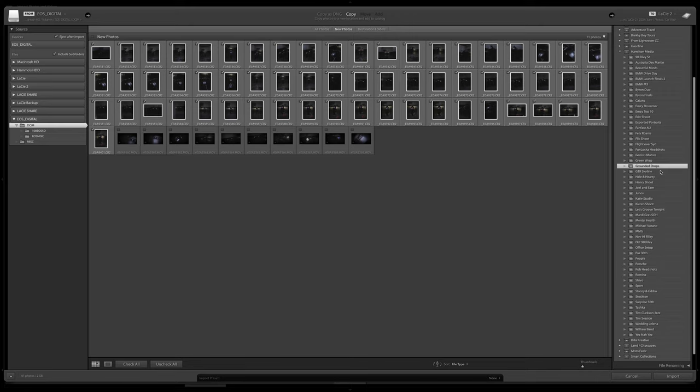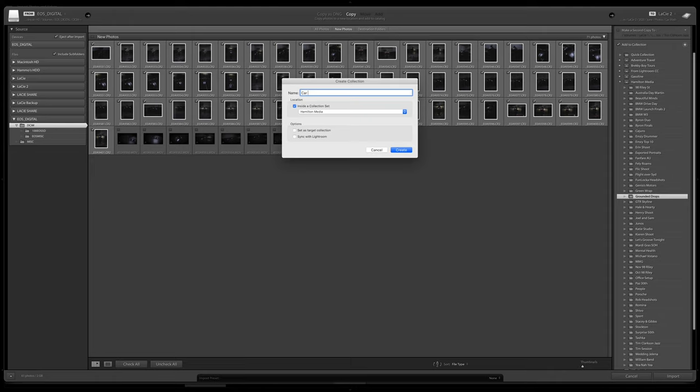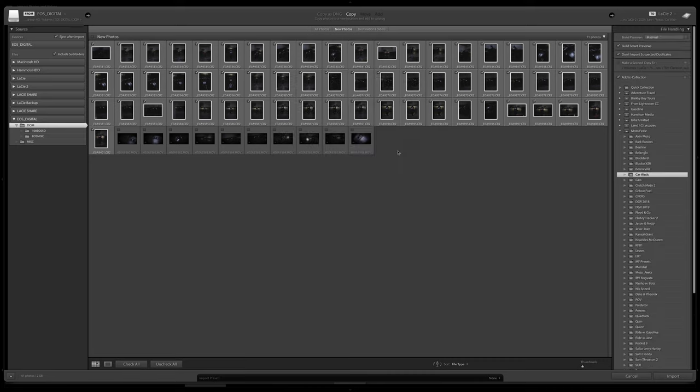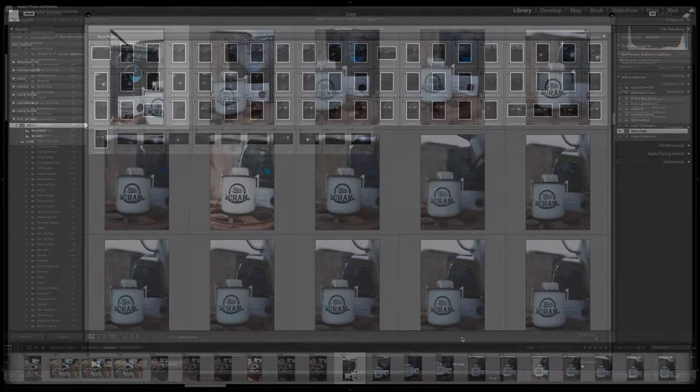Then select 'Add to Collection' — this is where you can create collections matching your folder names to keep everything synced up. Hit the little plus sign and name it 'Car Wash,' set it to go inside Motorfields, and hit Create. There it is. You can also do file renaming and other stuff in here, but honestly I've never done it — this system works every time. Maybe I'll learn something down the road and let you guys know.